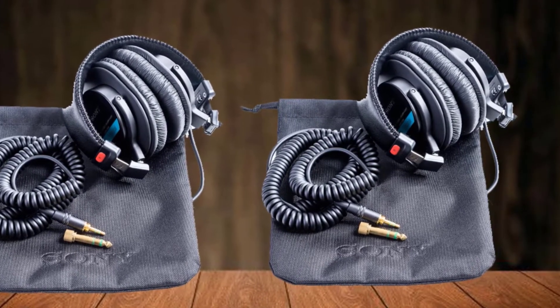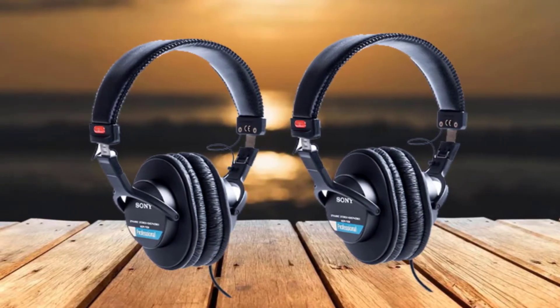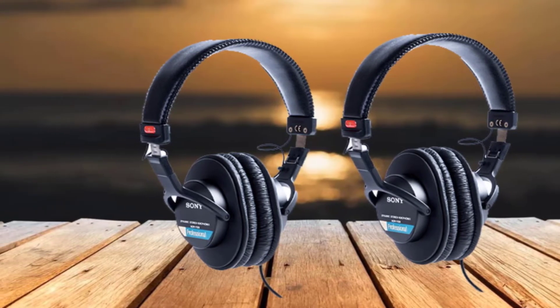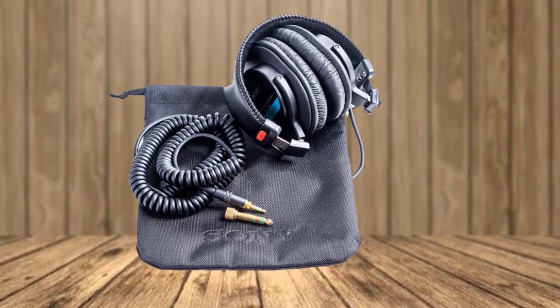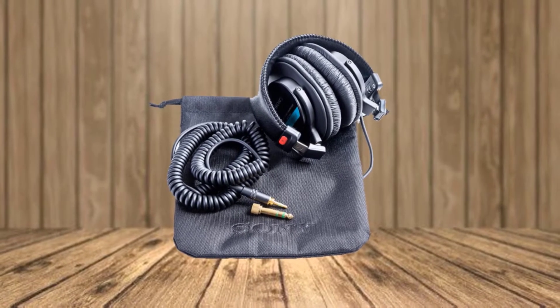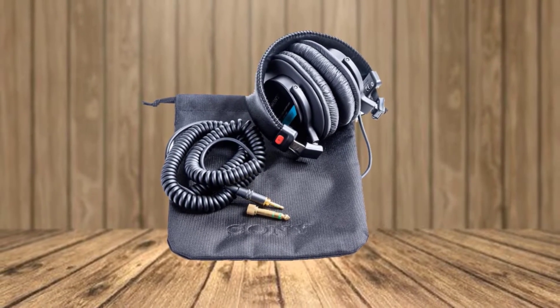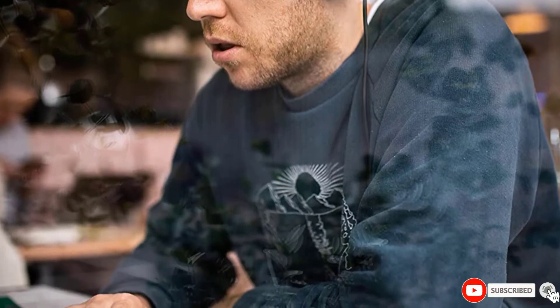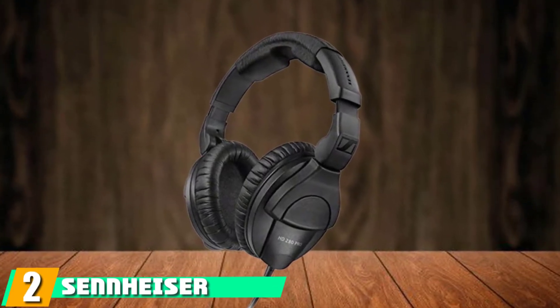The MDR7506s are sturdy and comfy. They have most of the features you'll find in more costly models, such as coiled cords just under 10 feet and adapters to switch from 1/8th inch to 1/4th inch for popping them into your smartphone. They can blast 106 dB through the 40mm drivers — more than enough for circumoral closebacks. At only 8.1 ounces, you can wear them all day. This is the bottom rung of the pro ladder. It's a good rung.